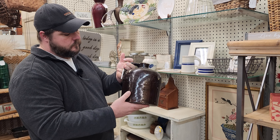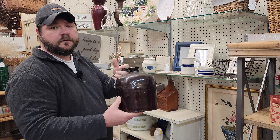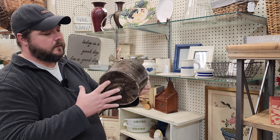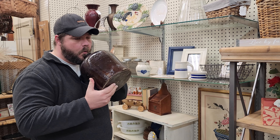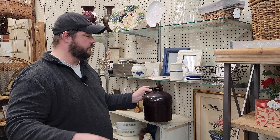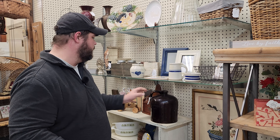I really like this stoneware jug. It is $52.95. It's an old one, it's thick, and it makes a cool sound when you blow it. It's really cool — I don't know if you can catch that on the mic though.